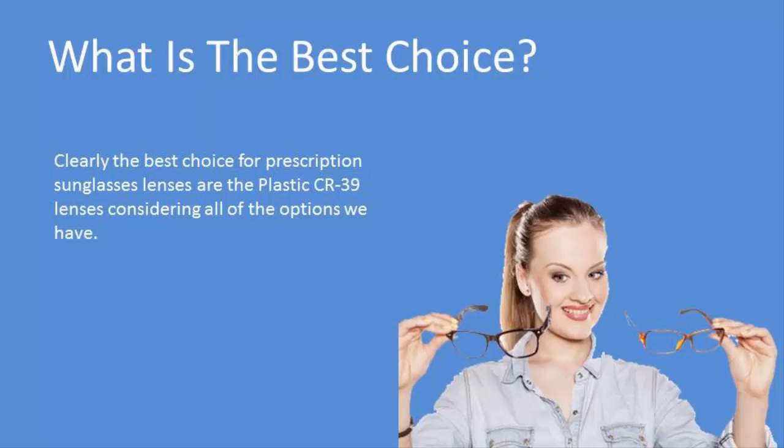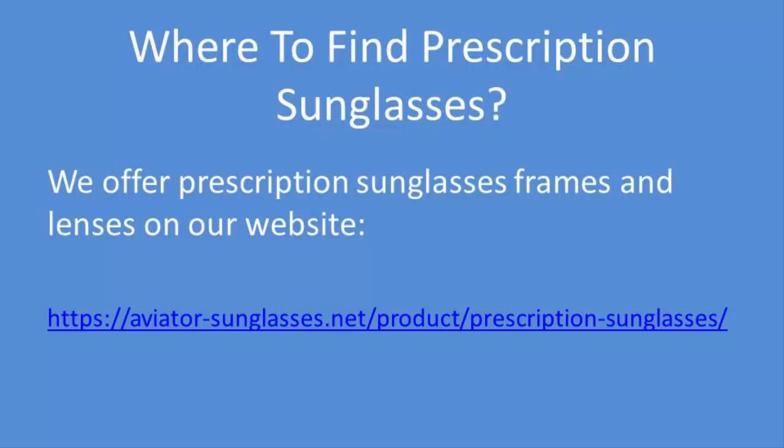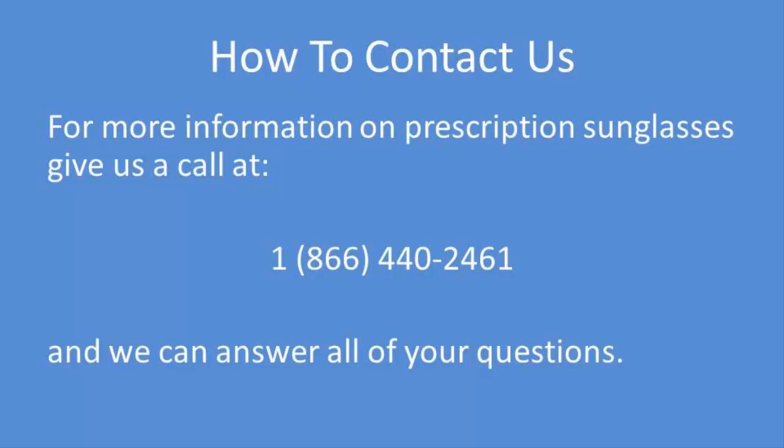You can find these prescription sunglass lenses on our website at www.aviator-sunglasses.net/product/prescription-sunglasses. If you still have questions and would like to discuss your needs in person, simply give us a call at 866-440-2461. Thanks for watching this short video, and as always, keep your wings straight and level.